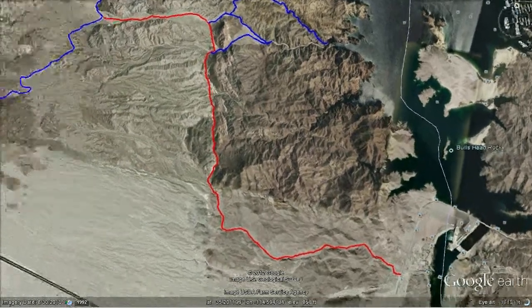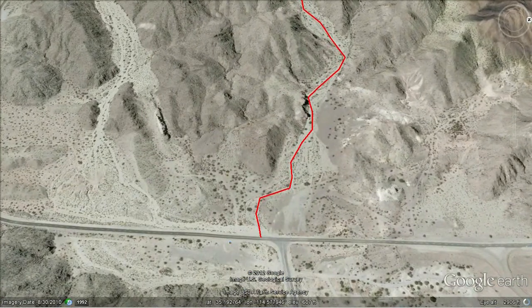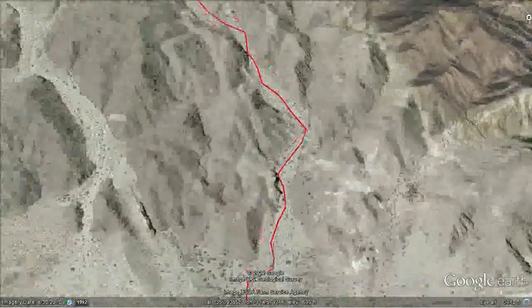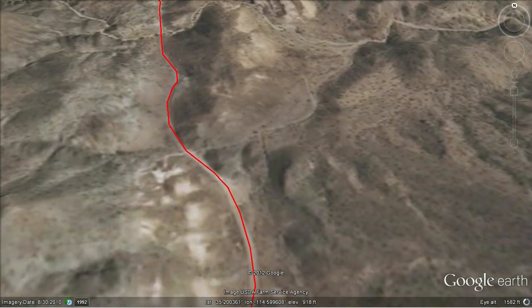As we go down to the beginning of the road, which cuts off from the road giving access to Davis Dam, you can see it goes up a wash, up through a little canyon — nothing terribly difficult. It is a little sandy.